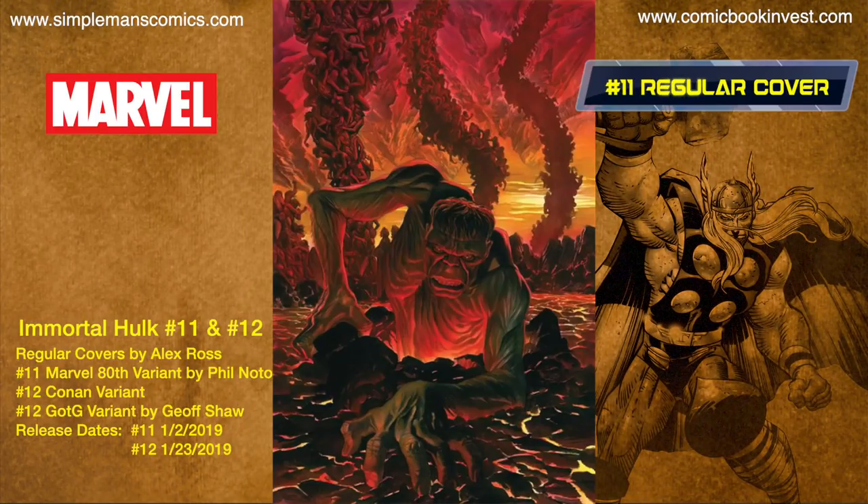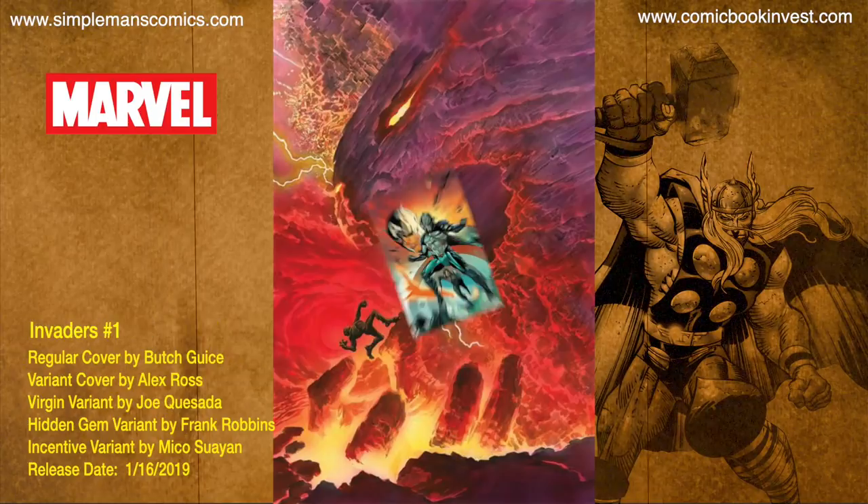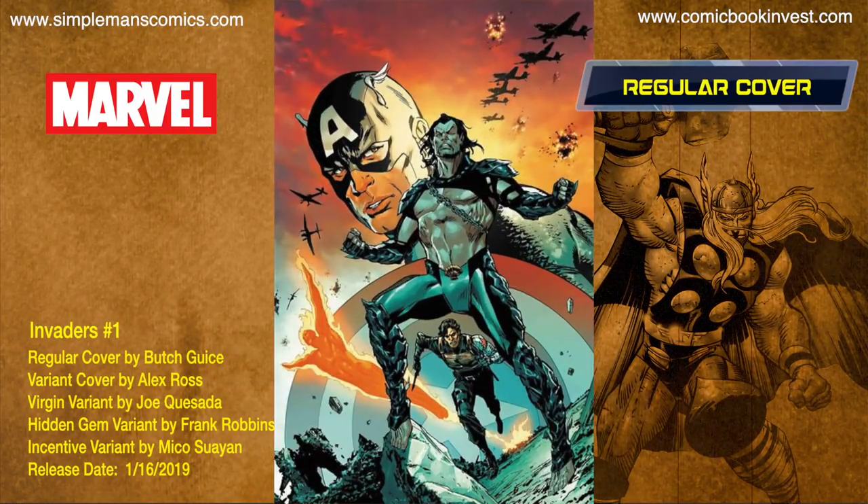Immortal Hulk issues number 11 and 12 release January 2nd and January 23rd. Both are going to have regular covers by Alex Ross. Issue number 11 will have a Marvel 80th anniversary variant by Phil Noto, and issue number 12 will have a Conan variant and a Guardians of the Galaxy variant.